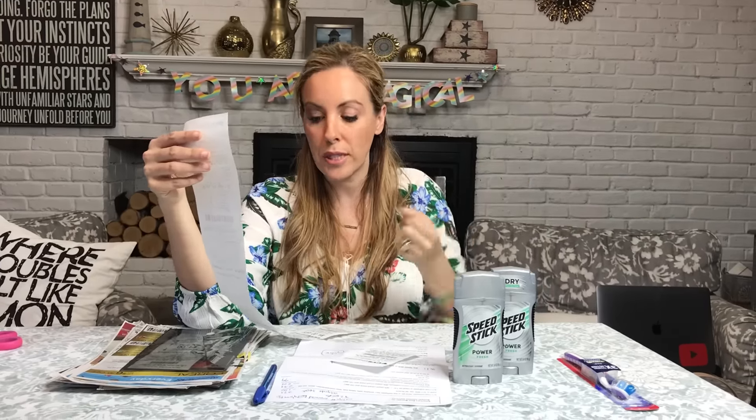My total price out of pocket was $2 and 13 cents. I saved $12 and 24 cents. My total savings was 98%. All in, I took home $14 and 50 cents worth of goods and basically paid $2 and 13 cents. And I have $6 in new extra care bucks.